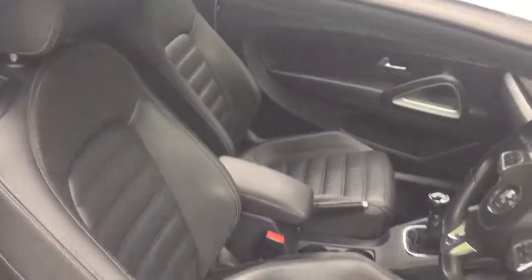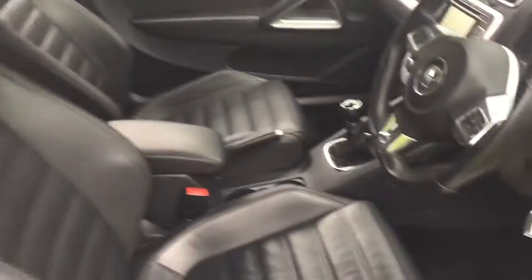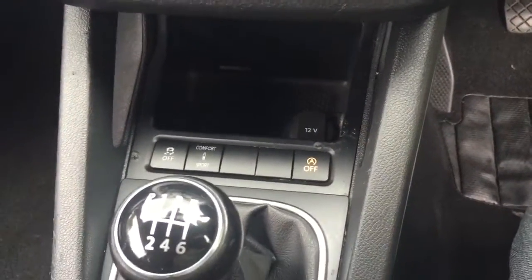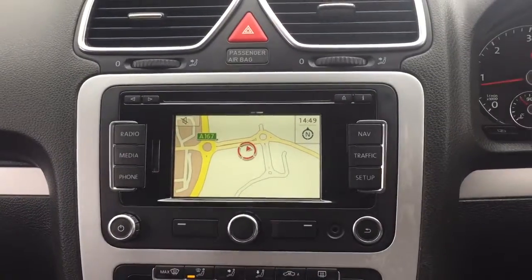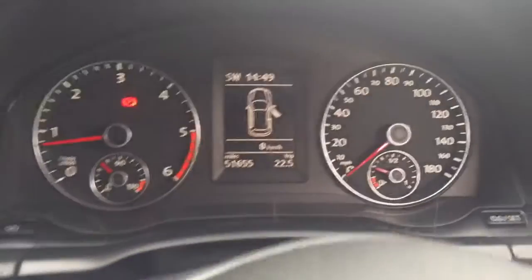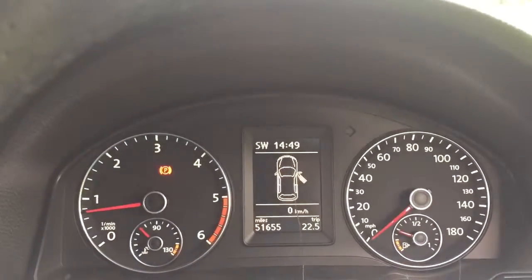Full leather sports interior — the front seats are heated. A six-speed manual gearbox, comfort and sport mode suspension, dual zone climate control, and a CD radio with satellite navigation. This is a one-owner vehicle and it's covered 51,655 miles with full history.